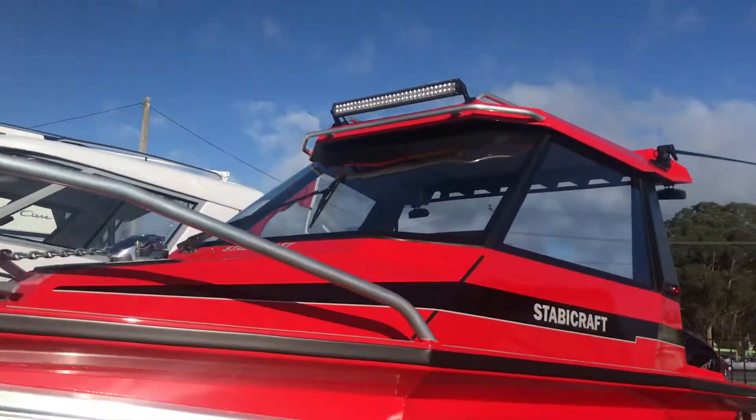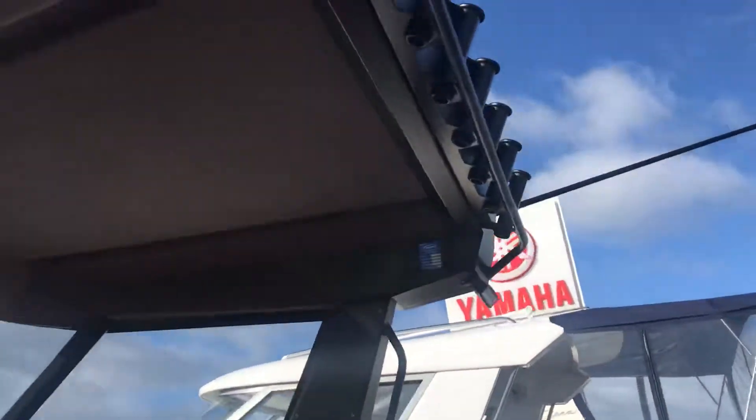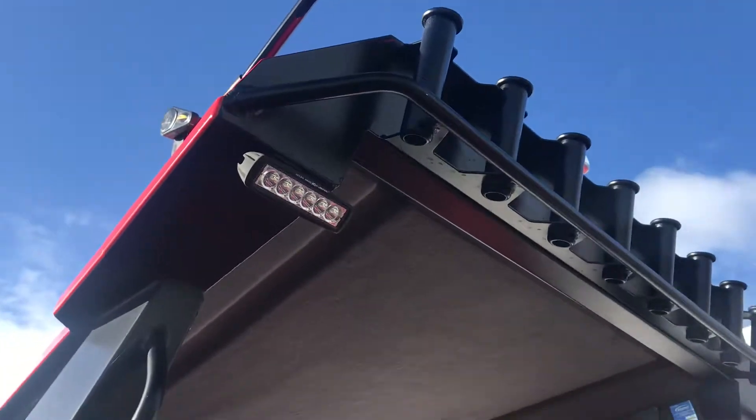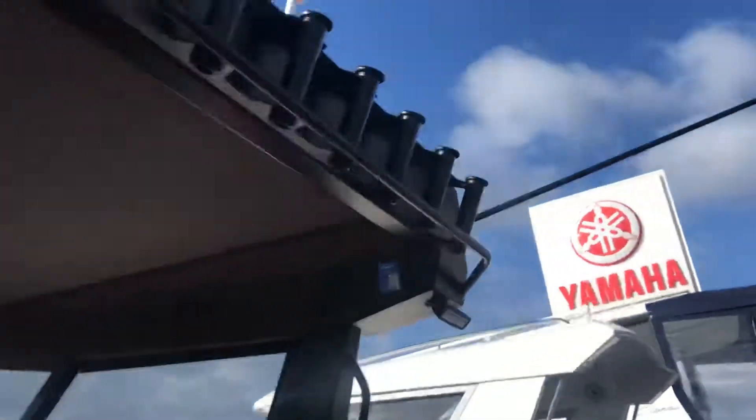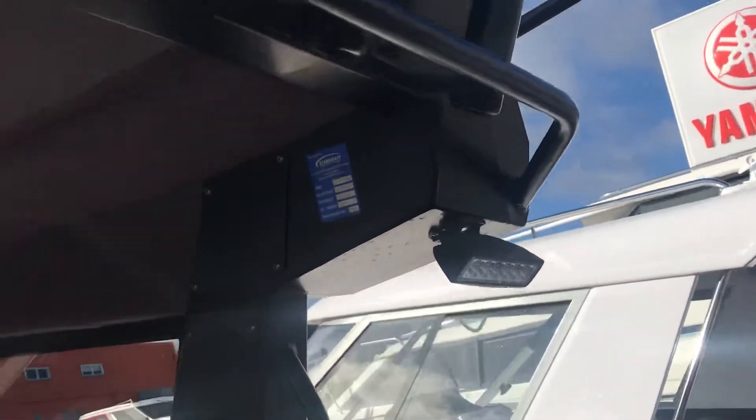The 2050 Stabicraft — we've added the spotlight to the front, it's a core light bayer, and the two rear deck floodlights, one on each side.